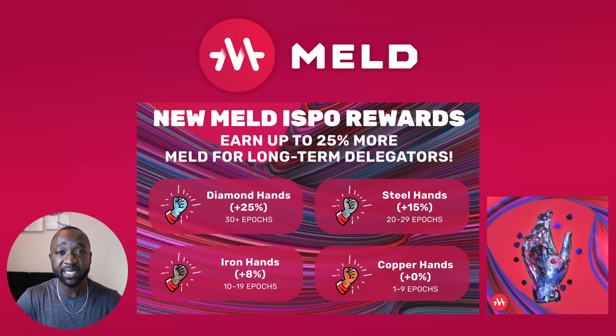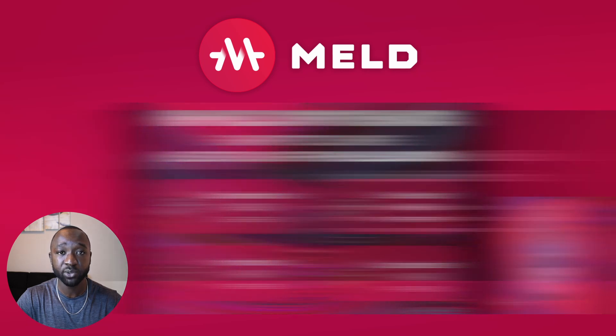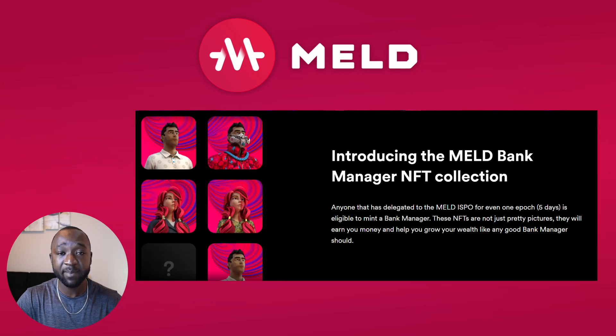Since the launch of the MELD app, the team has been working to develop additional features around the protocol, two of those being NFT related. The first is the MELD Diamond Hand NFT and the second is the MELD Bank Manager. To earn a Diamond Hand NFT you would have had to stake for at least 30 epochs in the MELD ISPO, which ended last December. To earn a Bank Manager NFT you would have had to stake for at least one epoch during their ISPO.